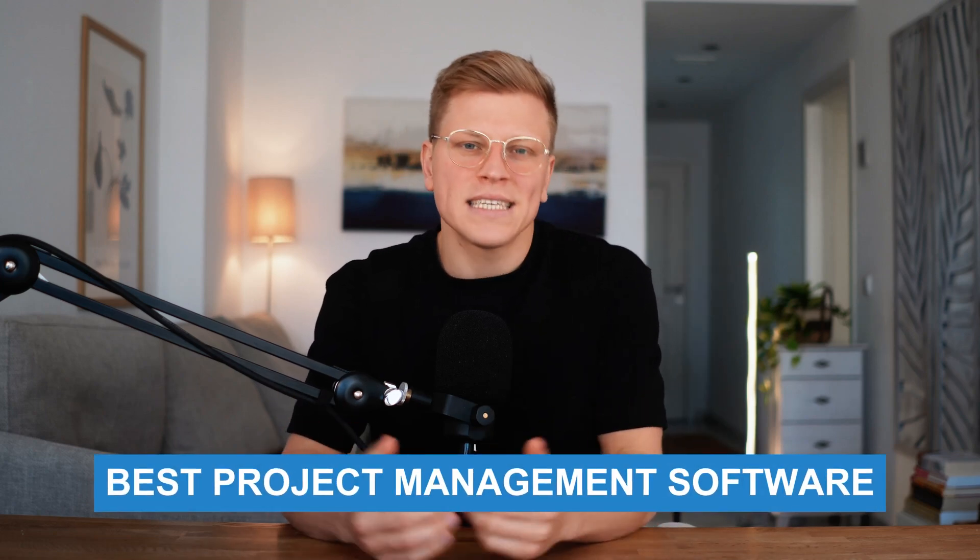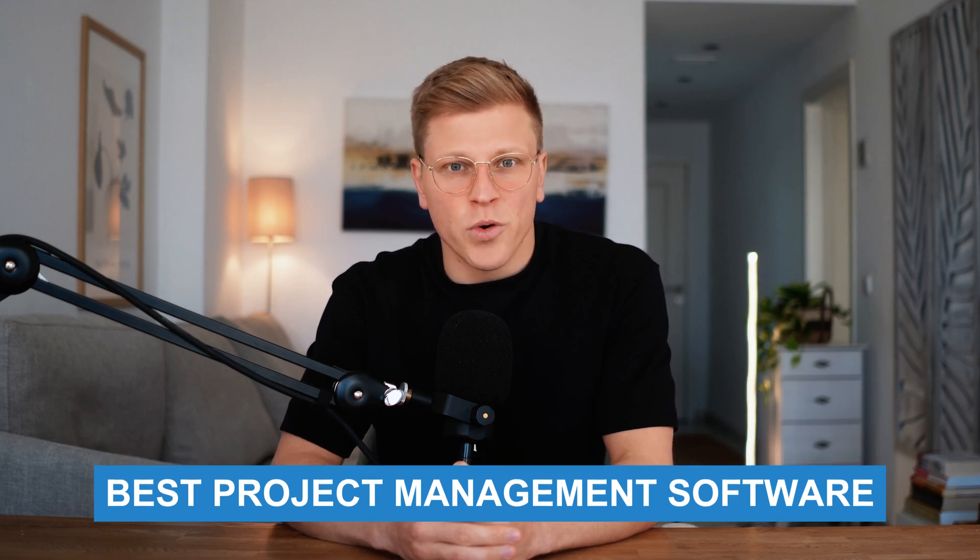Hello, my name is George, and in this video, I'm going to walk you through the best project management software. We'll look at the top three contenders: ClickUp, Asana, and Monday.com. I'll break down their key features, pricing, strengths and weaknesses to help you figure out which one is the best fit for you and your team.